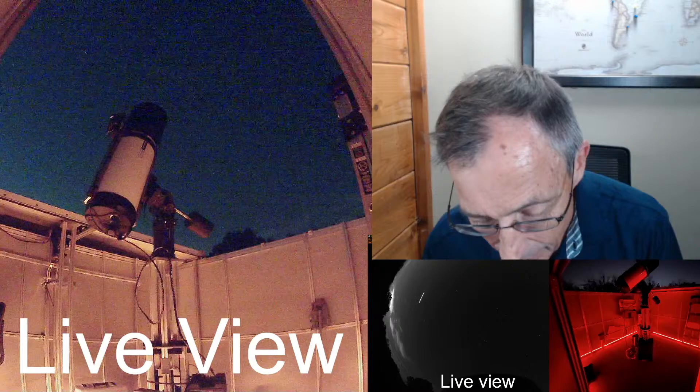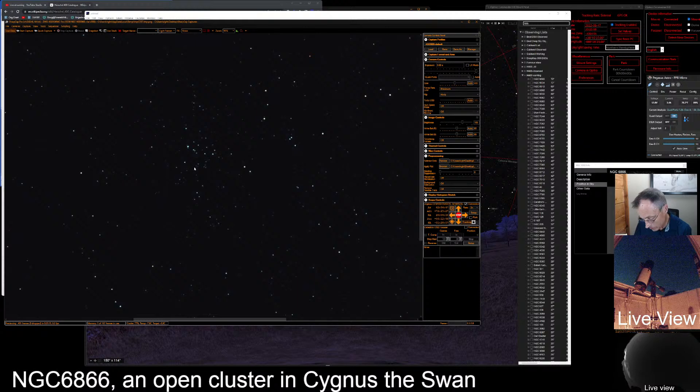It's a rich little cluster and we're taking a lot of our descriptions tonight from Stephen James O'Meara's book, The Herschel 400 Observing Guide. In his book he says NGC 6866 is a marvelous open cluster about three and a half degrees east-southeast of third magnitude delta Cygni. He says Caroline Herschel discovered it on the evening of July 23rd, 1783, and the smallest of telescopes will show the cluster as a partially resolved spine of stars. It's a marvel in telescopes of all sizes.